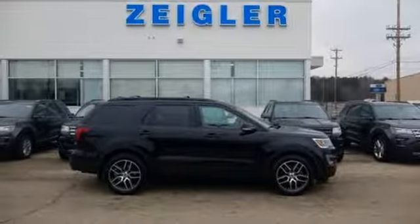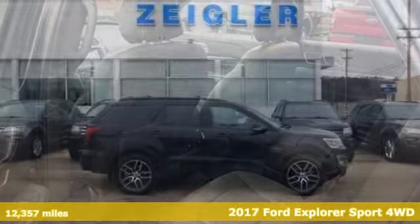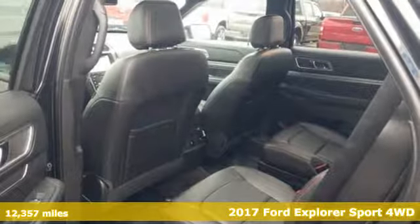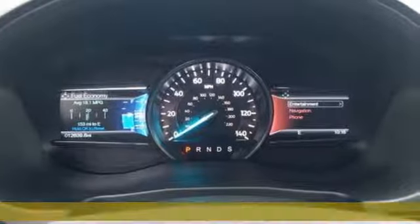It's a 2017 Ford Explorer. Aptly named, handsomely appointed. When people talk about the beautiful scenery, they'll be talking about this Explorer too.